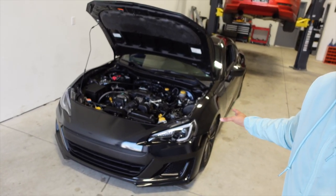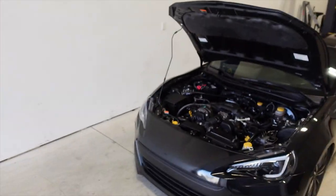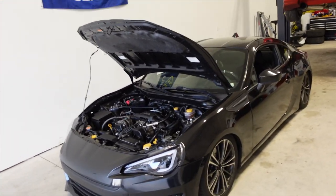Not too long ago, we picked up this BRZ for a killer deal. The reason why we got such a good price on it was because we bought it with the motor blown. When we bought the car, it had some rod knock, but we were up for the challenge and we wanted to rebuild this motor.